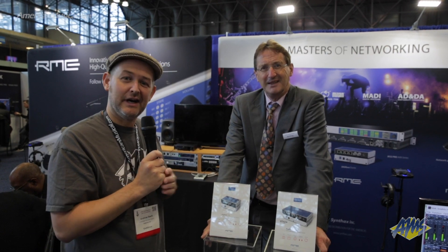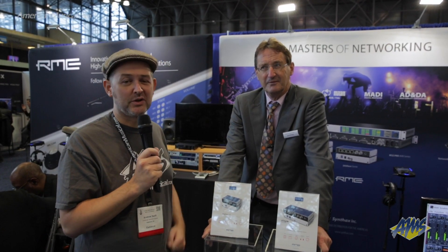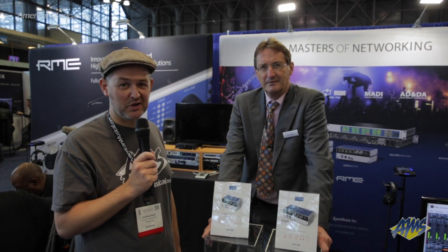Well, there you have it, straight from Matthias. If you're interested in checking out any RME audio interface products, you can head on over to AmericanMusical.com.